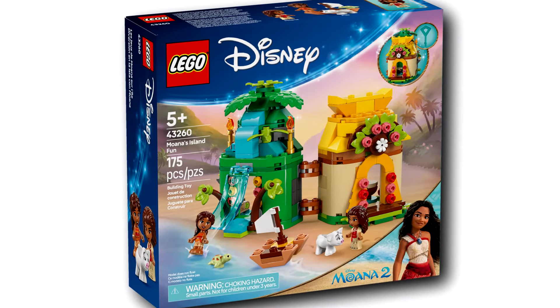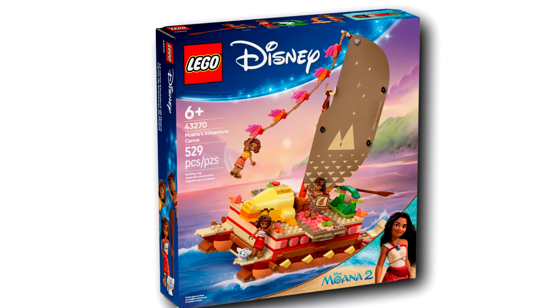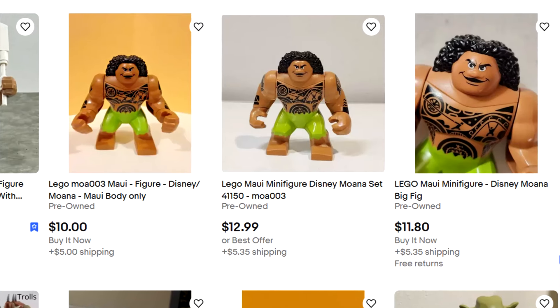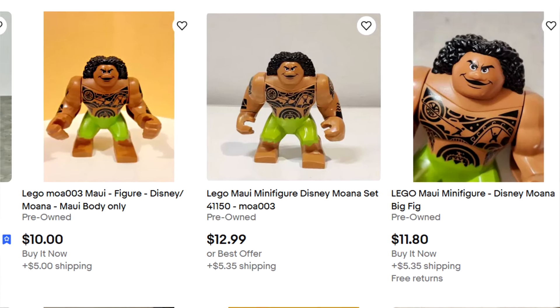I know I'm outside the target demographic and I'm sure young kids will like these, but I almost feel like they're not worth the price. And while I wanted an updated Maui, the original big fig is actually pretty cheap on eBay, so I'm glad people will be able to get it. That's my two cents on the two Moana 2 sets.